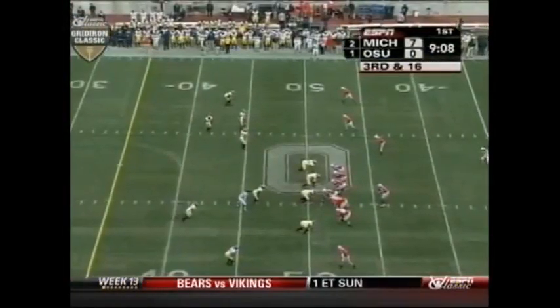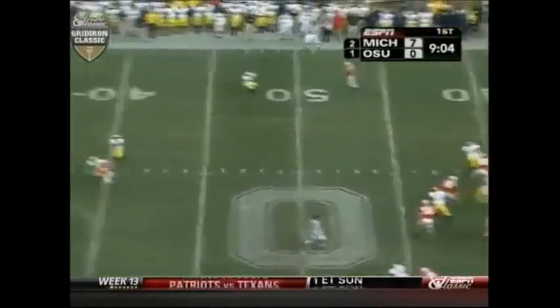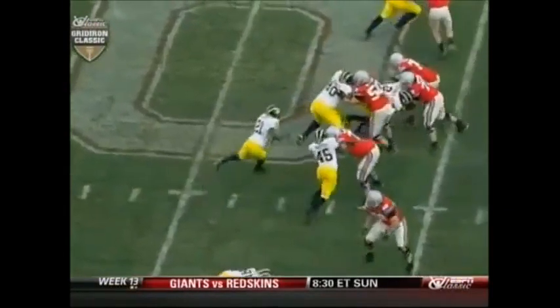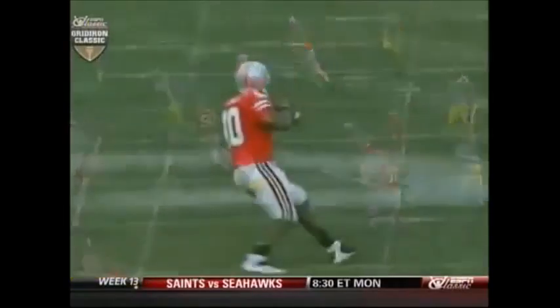Third and 16, here comes the blitz. Engelman trying to get there — caught, first down. Good job of protection right here. Michigan comes with the safety blitz, allows Troy Smith enough time, and right here a great throw to Roy Hall.